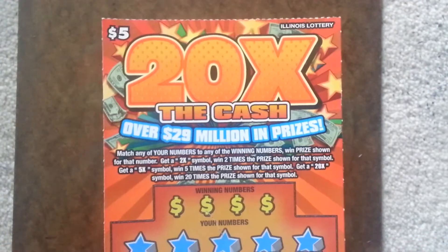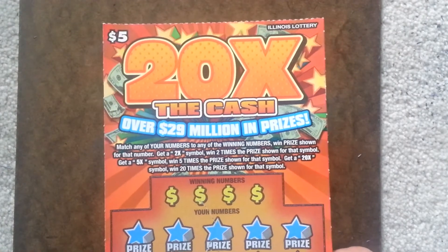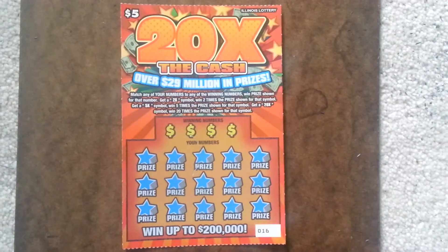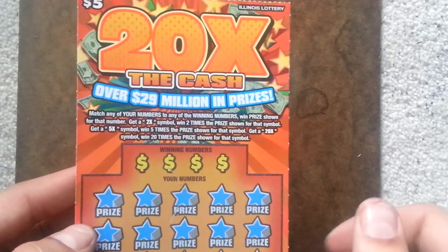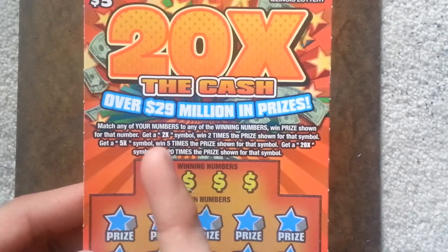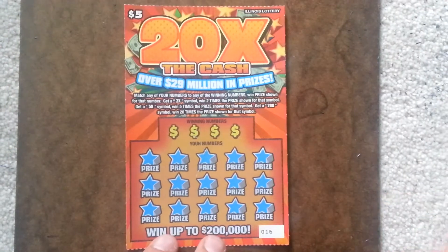Today I have the 20 times the cash scratch ticket. I like these series of tickets — 20 times, 50 times, etc. — so I just want to try this one again. The rules apply: match your numbers to the winning numbers to win that prize. If you get a 2x symbol you win two times the prize, a 5x symbol wins five times the prize, and a 20x symbol wins 20 times the prize.